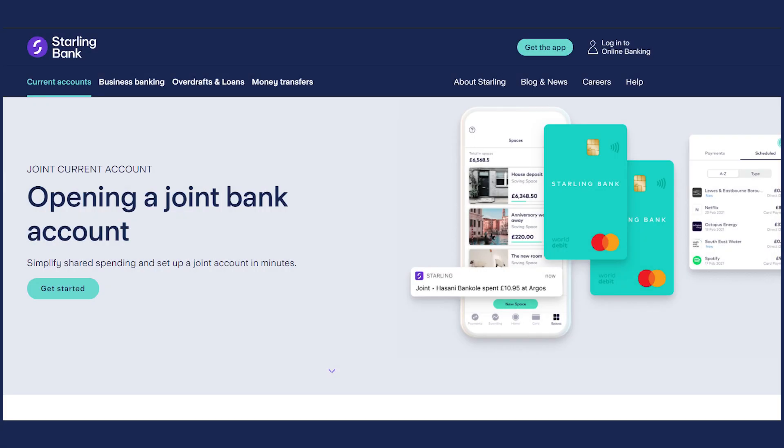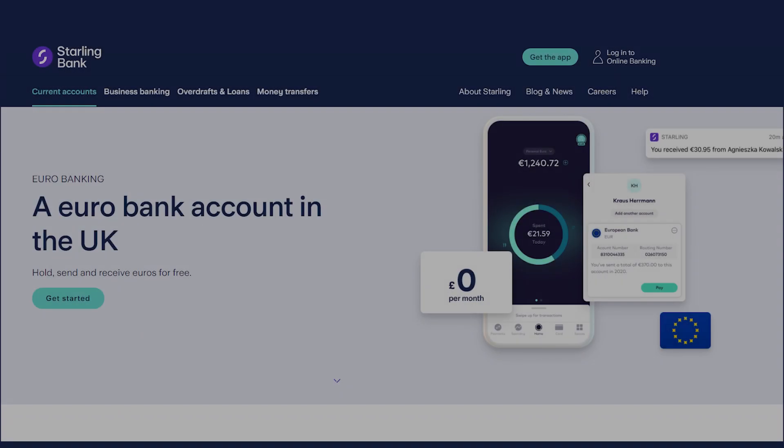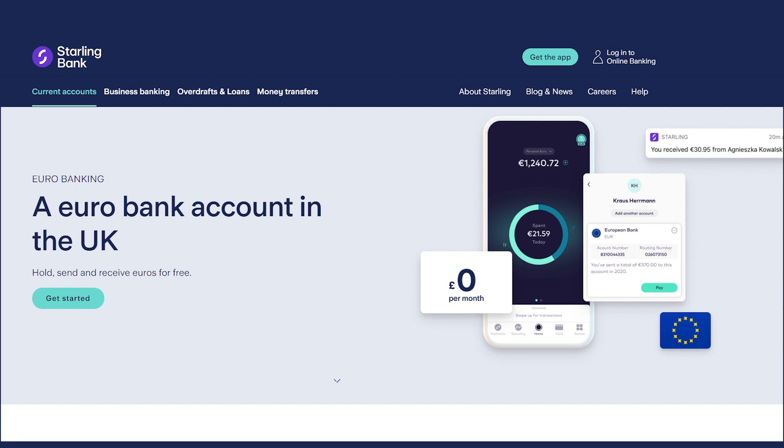There is also a joint account, essentially the same as the personal account but built for couples and friends living together, so you can pay bills and manage household money more easily. To open a joint account you also need to hold a personal account first. There's also a euro account, good for those with euro-denominated income to save on foreign exchange fees.